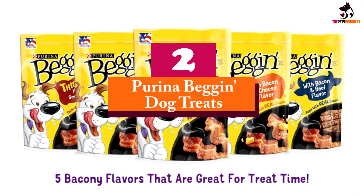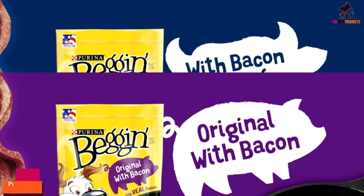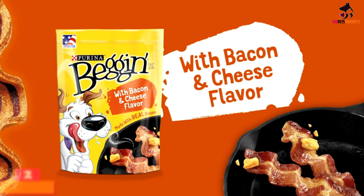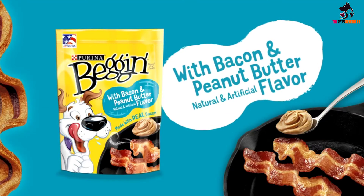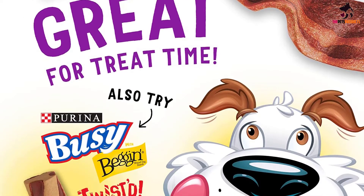At number 2, we have the Purina Beggin Dog Treats. Featuring bacon as the principal ingredient, Purina don't attempt to disguise the truth when advertising their treats. These aren't treats focused on improving your pup's immune system and should only be brought out when they've been a really good boy or girl.